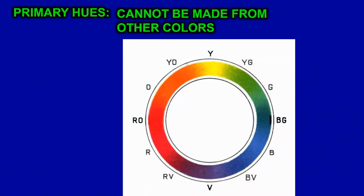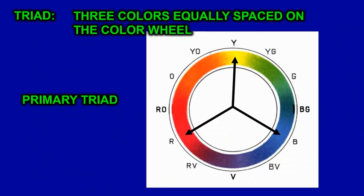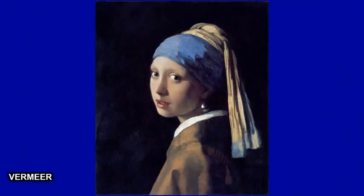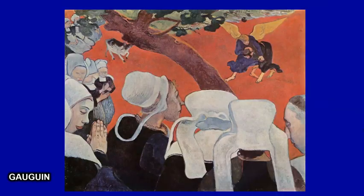The primary hues cannot be made from other colors — we have red, yellow, and blue. A primary triad is when you use all three together. This painting uses a primary triad: we see red, yellow, and blue. This Poussin uses the primary triad of red, yellow, and blue — those colors really stand out. The red on the lipstick and the blue and yellow of the hat stand out and create a primary triad. Another Poussin painting also uses the intense colors of the primaries.